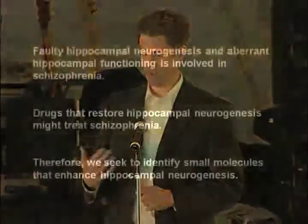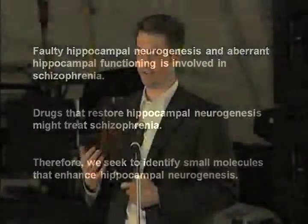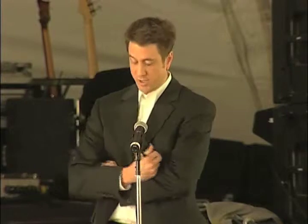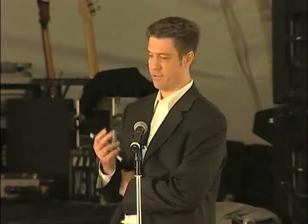From this we propose that hippocampal neurogenesis might be involved in some of the pathophysiological problems in schizophrenia, particularly the learning deficits associated with the hippocampus. It was subsequently shown by different investigators that post-mortem brain tissue from patients with schizophrenia also shows evidence of decreased hippocampal neurogenesis. Our rationale was that if faulty hippocampal neurogenesis is involved in decreased hippocampal functioning in schizophrenia, then drugs that could restore that process might be useful for treating schizophrenia, and so we decided to start a large-scale screening program to find small molecules that might facilitate this process.